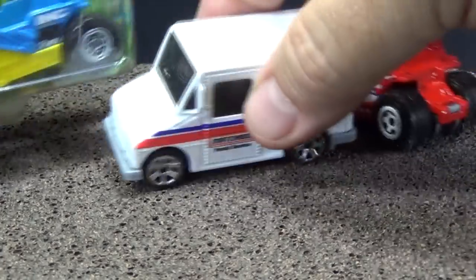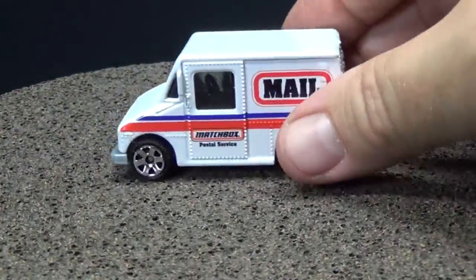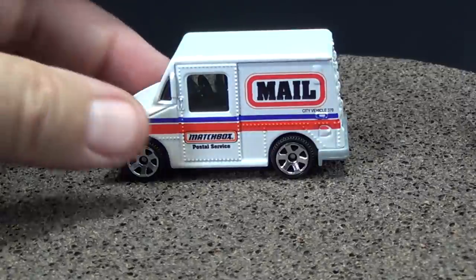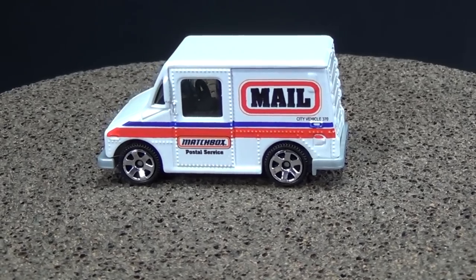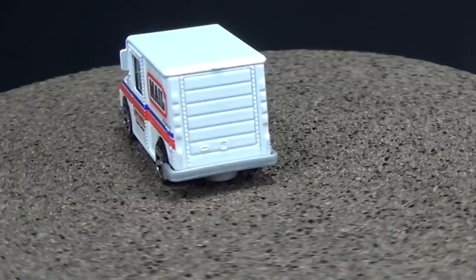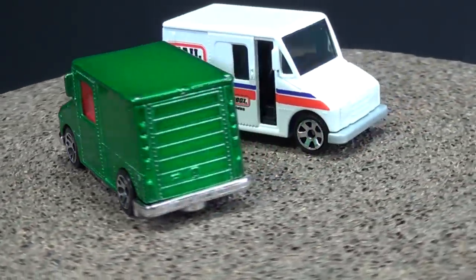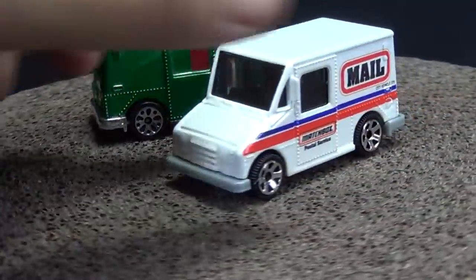Thanks a bunch to Dallas and Beverly for the postal truck. Beverly works for the postal service too — she's a great person and I'm glad to be friends with her. Not only is she a toy car collector but she works for the post office. I love the postal truck — this one here was a surprise Easter egg offering, so of course I had to get it.